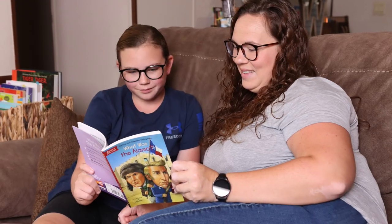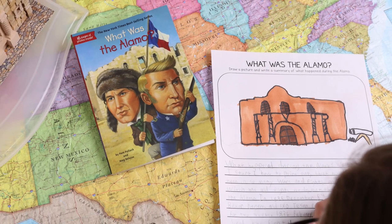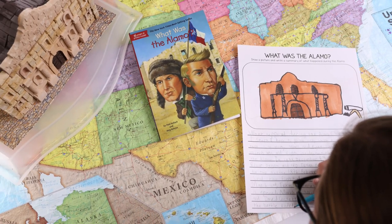My top number one tip for history is to include a living book of some kind. I promise whatever the topic — whatever the person of history, the event of history, the topic of history — there is going to be some sort of living book on it and it is going to make it so much more fun. Two of our favorite series are the Who Was books and the What Was books. Emily calls them the big headed books. They are our absolute favorite. In fact, we love them so much that we started creating mini unit studies for them because they just brought so much life to history and our homeschool.